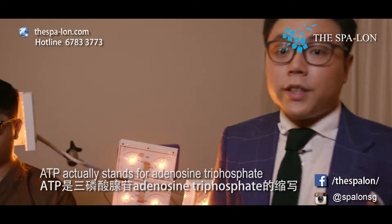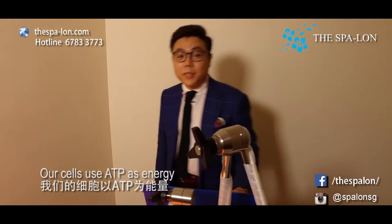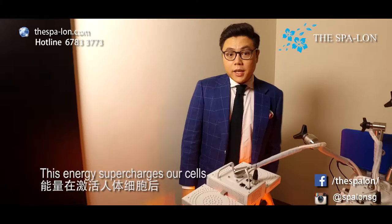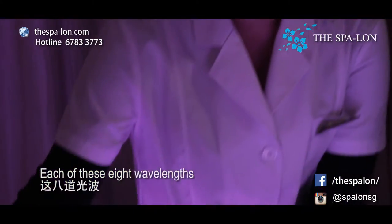ATP actually stands for adenosine triphosphate. Just like cars require fuel and electricity, our cells use ATP as energy. This energy supercharges our cells and reawakens our skin's ability to self-repair and regenerate.